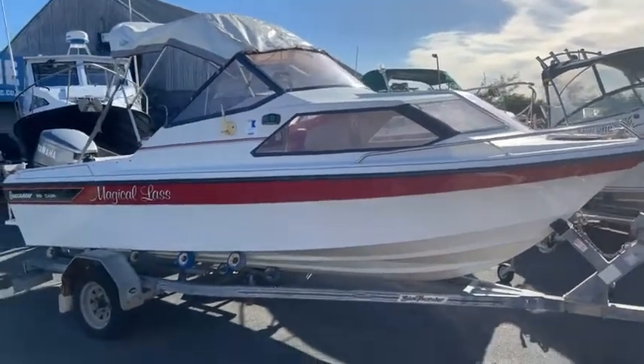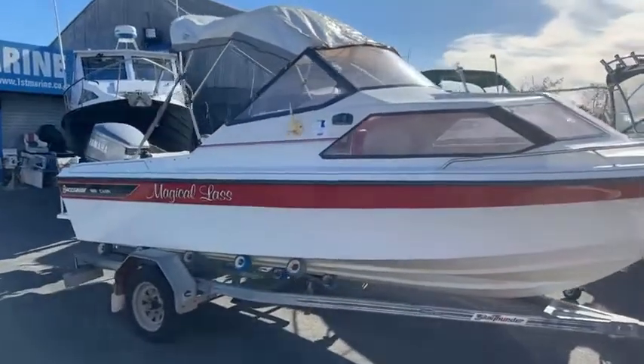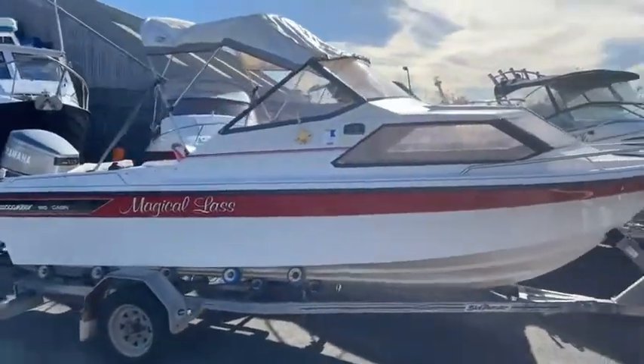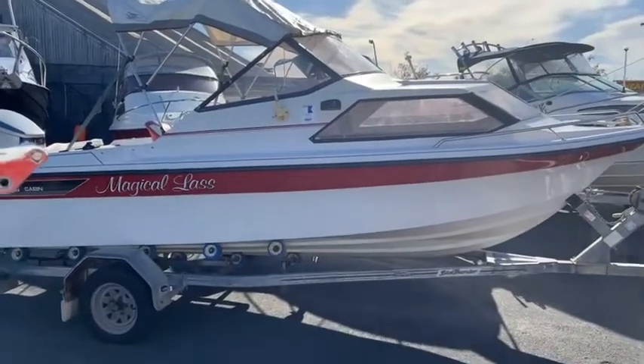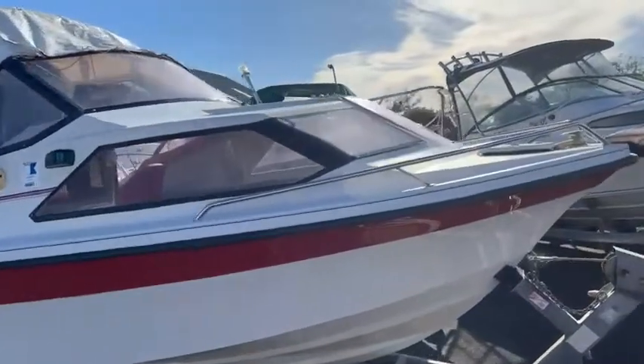Hey guys, Sam here from First Marine. Today we're going to look at this 510 Buccaneer cabin and just go through some of the features on this awesome boat.